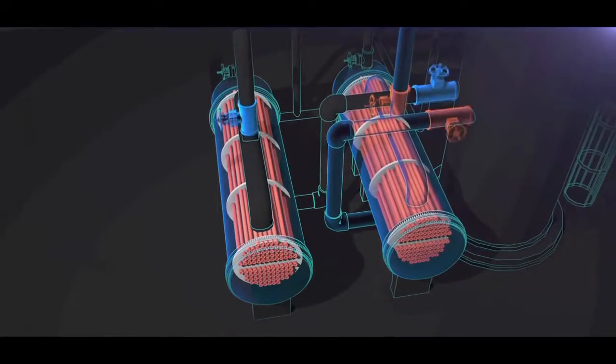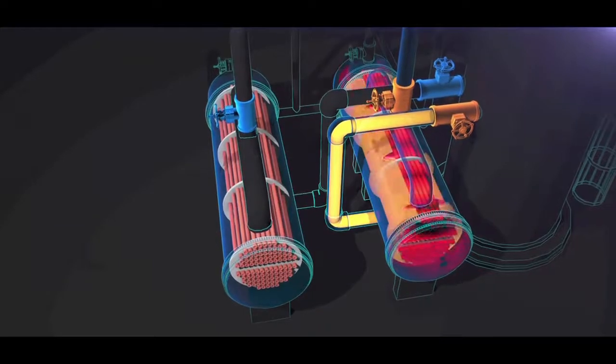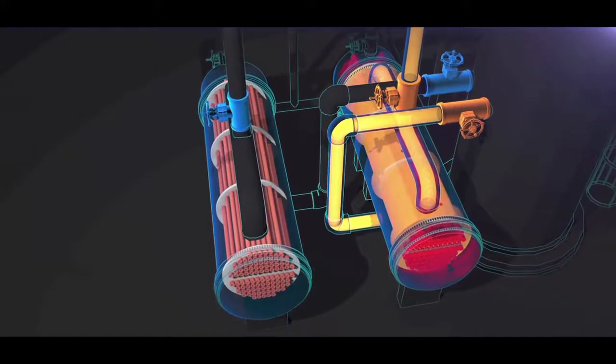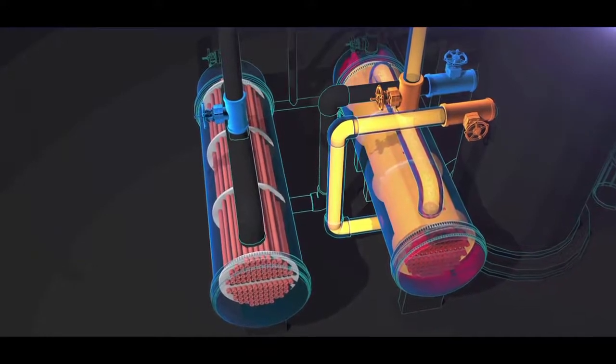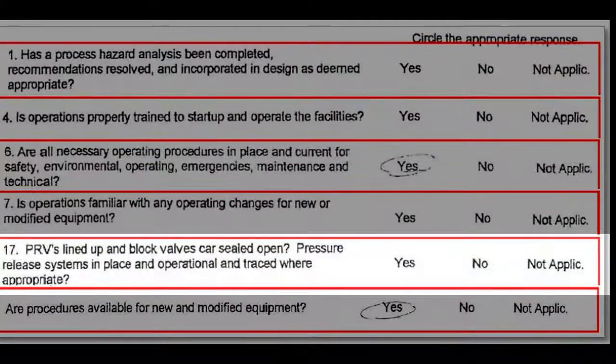After the 2001 reboiler valve installation, Williams also performed a pre-startup safety review, as required by regulations. But the CSB found that Williams' reviewers did not respond to key process safety questions on the form. One of those questions asked: are pressure relief systems in place and operational? That answer was left blank. Even though the pre-startup safety review document was incomplete and there were questions that were not answered, management approved the form.